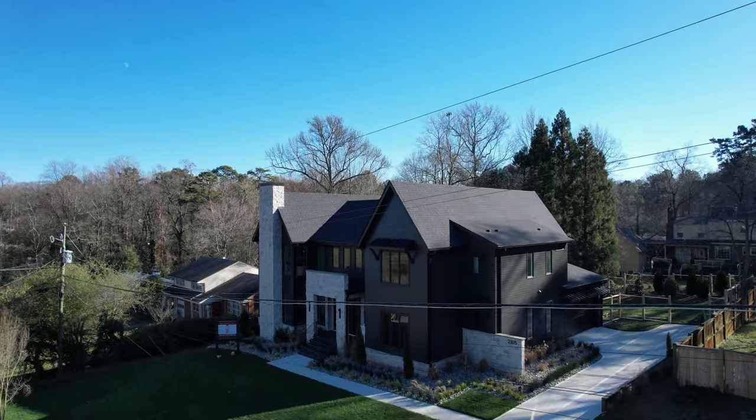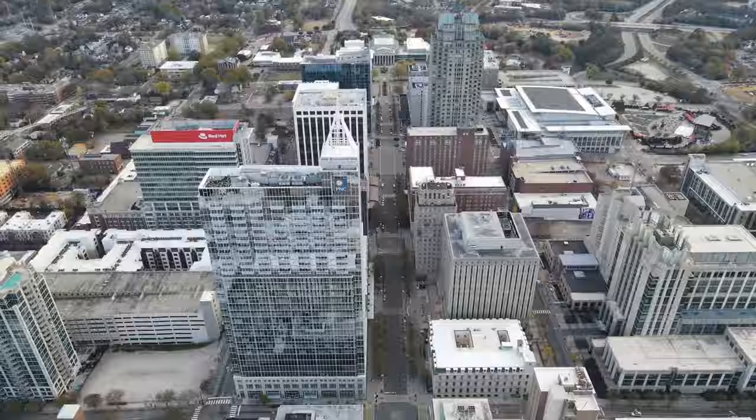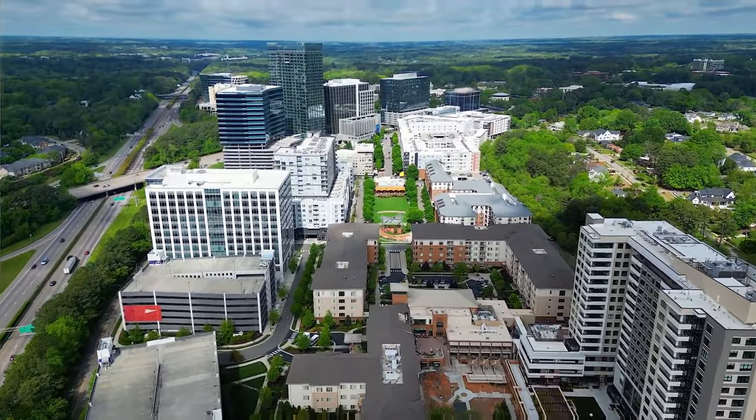I'm back inside the Beltline today at 2105 Manual Street, built by DJF Builders. This is located in the Bacana neighborhood inside the Beltline, minutes from downtown and minutes from 440 to get you wherever you want to go. This beautiful DJF Builders home is right in the heart of inside the Beltline.